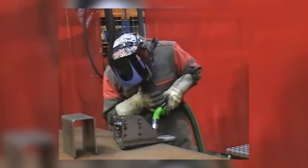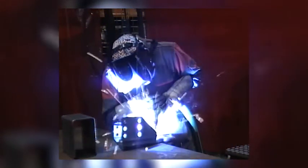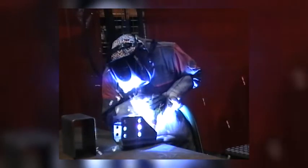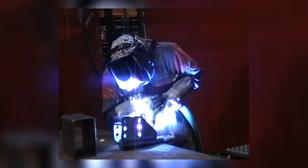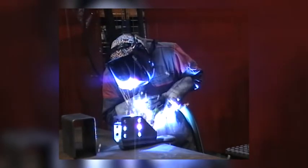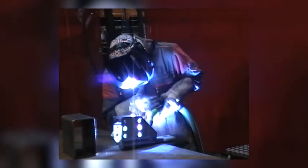Thus, exposure to welding fumes is significantly reduced when using the Translas 7XE extractor. The use of a welding torch with integrated fume extraction is an effective measure for the reduction of worker exposure to welding fumes, which is user-friendly for the welder.